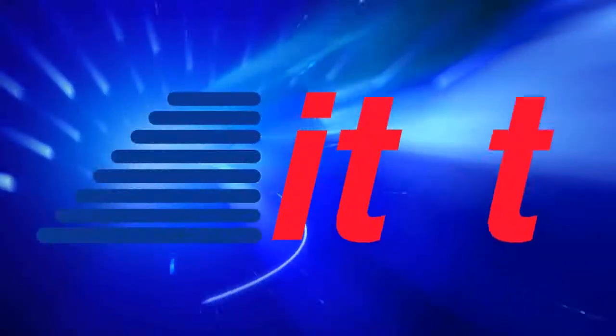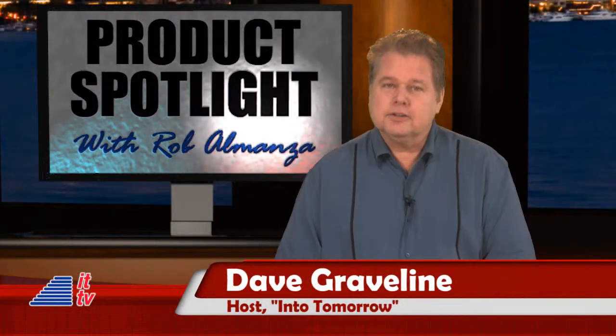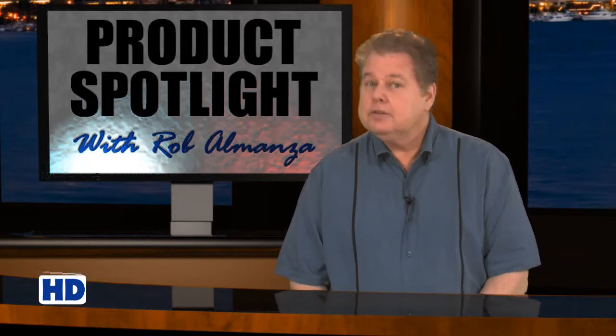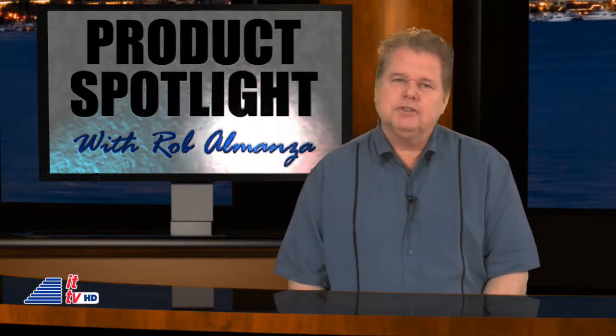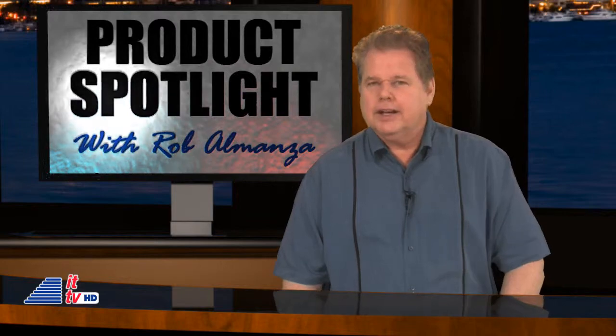This is IT-TV. A lot of products are unveiled at the Consumer Electronics Show every January, and we're starting to see several of them in stores now. But which ones should you be paying attention to? Rob Almanza is joined by a special guest who always brings lots of tech goodies.